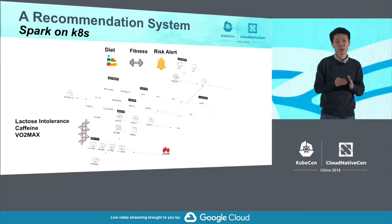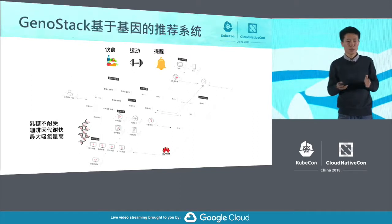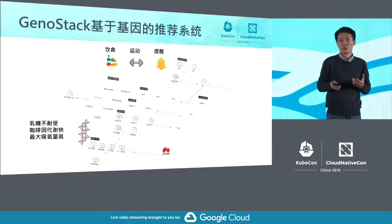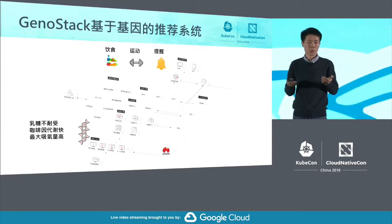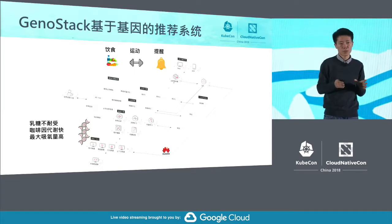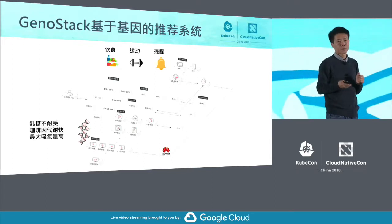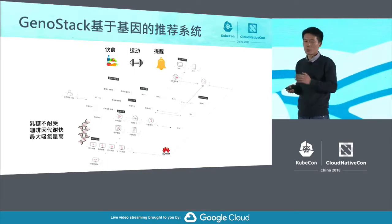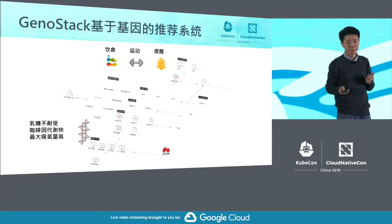Based on the gene referral system, we are running Spark on GPU instances directly. This referral system is based on a future vision: we all have our genetic data stored somewhere. That data may tell you that you are intolerant to dairy products or sensitive to coffee. We can develop smart applications based on genetic data to help manage your daily work and life, encourage exercise, and send warning signals. Our genes contain risk factors — if you don't address them, you may suffer from disease and trigger unwanted responses.